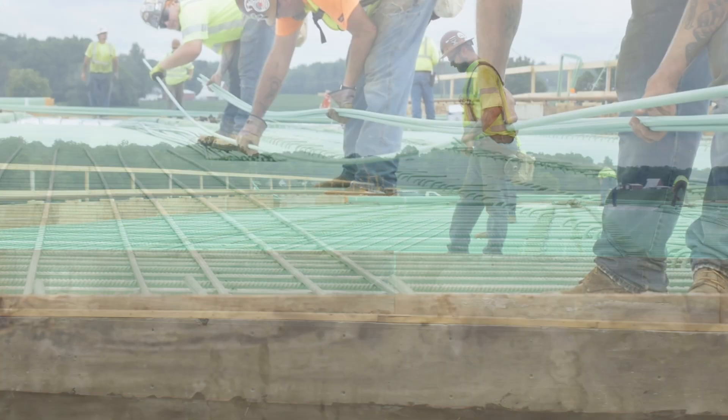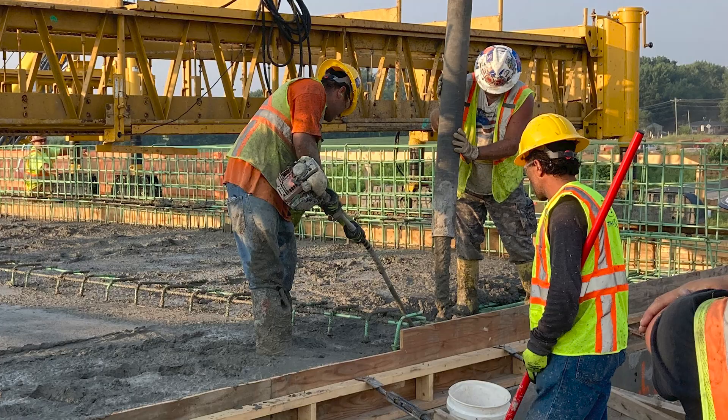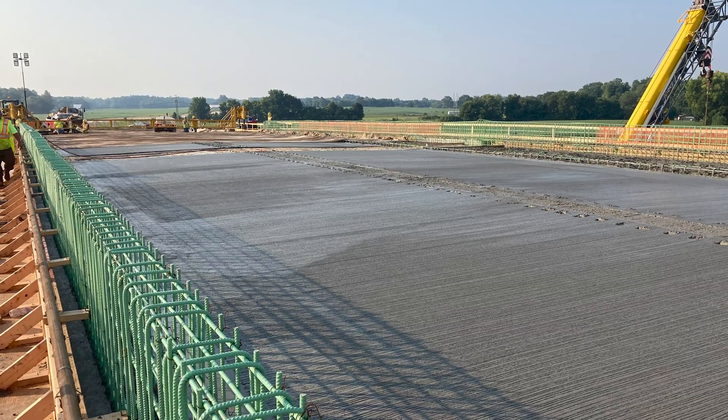You'll put in the rebar, the deck bands, the formwork before your bridge deck, and then after that all you have left is the bridge rail and the bridge approaches, and your bridge is done.